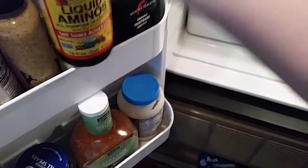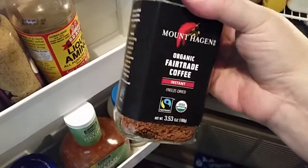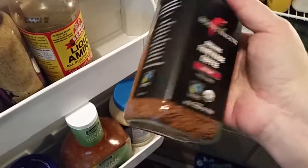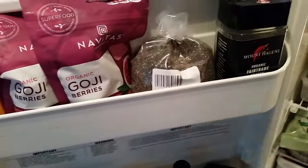This is the one thing I splurge on as a frugal gal: my organic fair trade coffee. It's instant freeze-dried, and I know instant coffee sounds gross, but this is delicious — you cannot tell it's instant. Since I live by myself this does cost about ten dollars a jar, but that's my one splurge. At the health food store I also got some goji berries, which are good for inflammation to put in my salads, and some chia seeds.